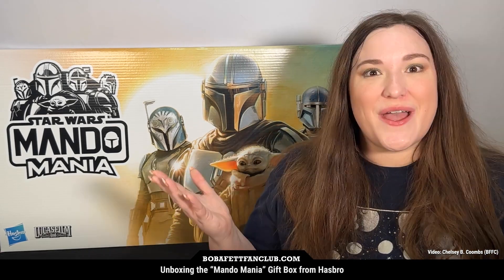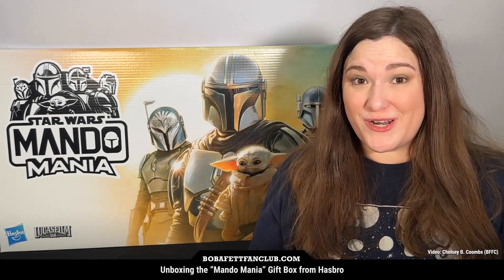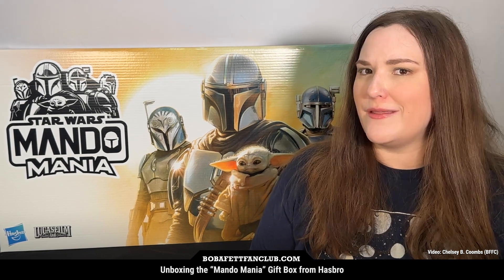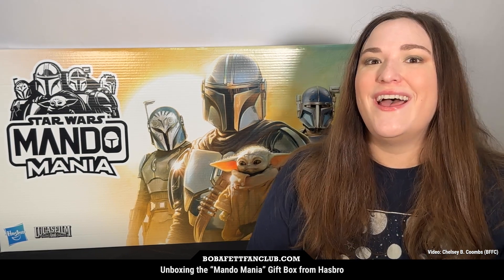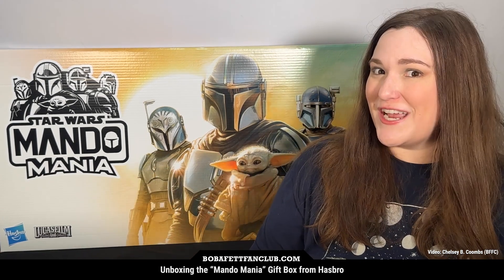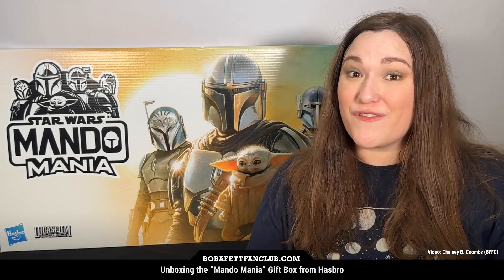Hello Boba Fett fans, I'm Chelsea B. Coombs. I'm a contributor with Boba Fett Fan Club and as you can see behind me there is a giant box with The Mandalorian on it. I just got this in the mail, care of Hasbro. Thank you so much Hasbro for sending this to Boba Fett Fan Club.